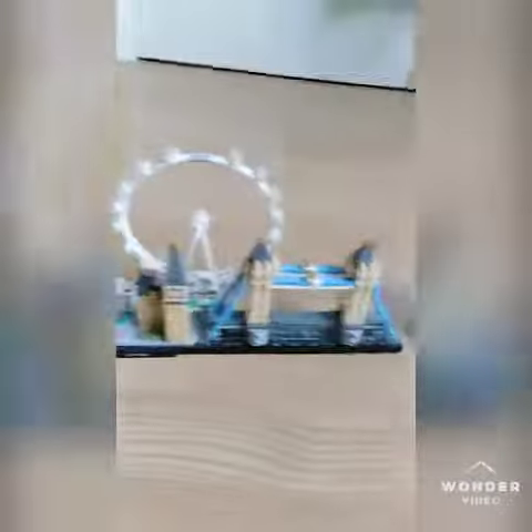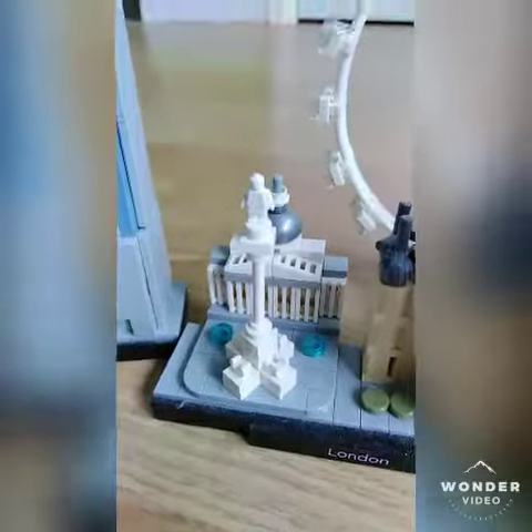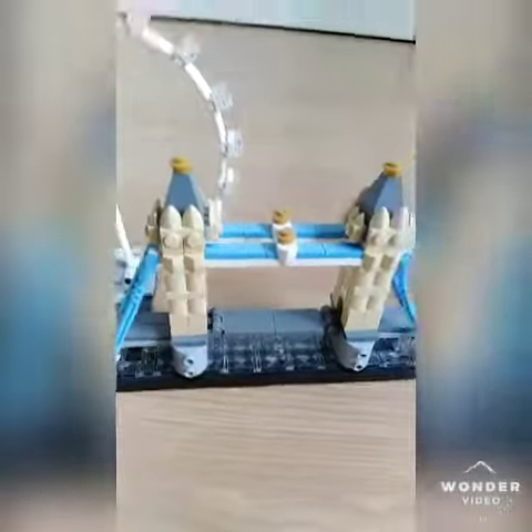Over here we have London. I got this the second time I went to Florida — so you saw videos from that from last year. Here I can't remember what this building is called. This one's Big Ben though. This is the London Eye and this is the Tower Bridge.